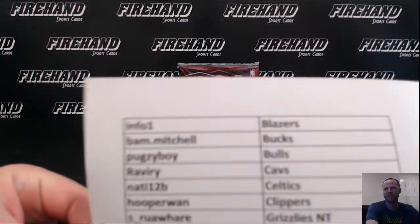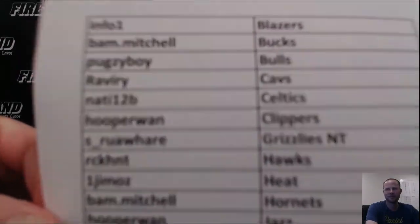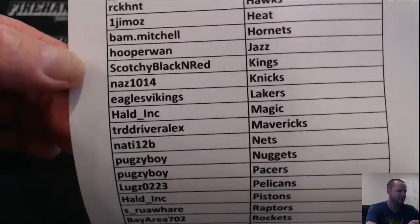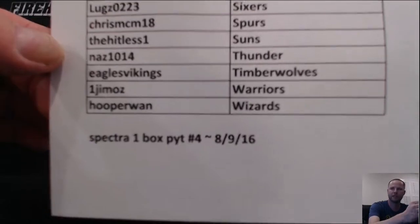Good luck guys. Spectro Basketball, single box PYT, number four. Sweet, use it in there. Here are your teams, good luck everybody, and thanks for joining again.